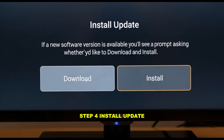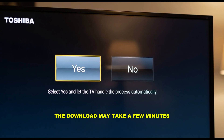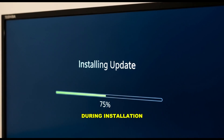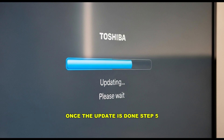Step 4: Install Update. If a new software version is available, you'll see a prompt asking whether you'd like to download and install. Select Yes and let the TV handle the process automatically. The download may take a few minutes depending on your internet speed. Once downloaded, the TV will begin installing the update. During installation, you may see a loading bar or a message like "Updating, please wait" on the screen. Just be patient — your TV will restart automatically once the update is done.